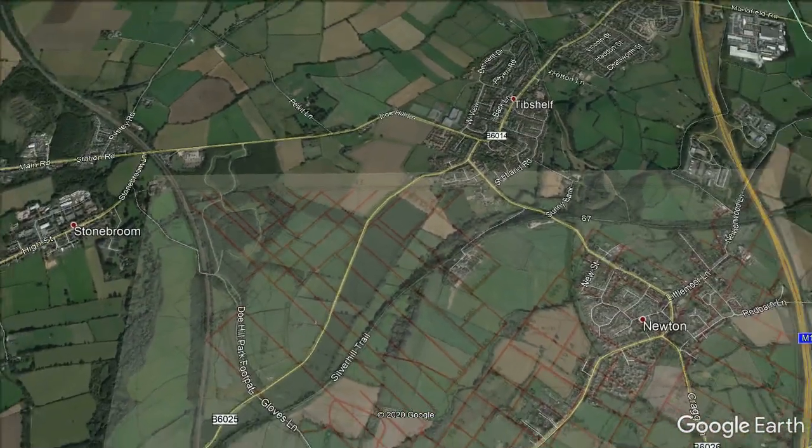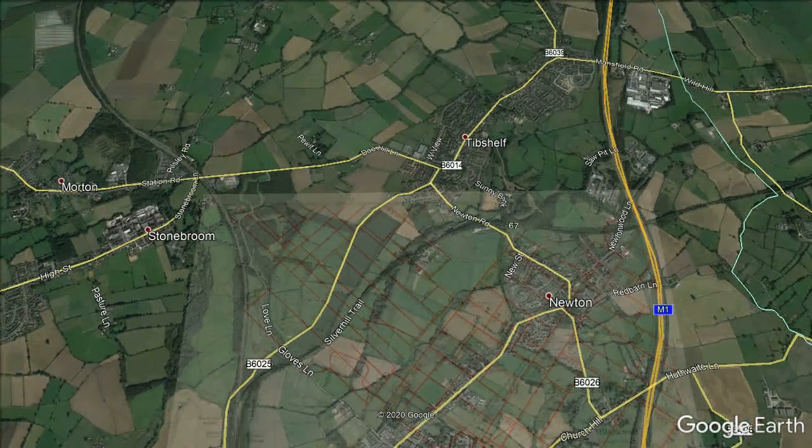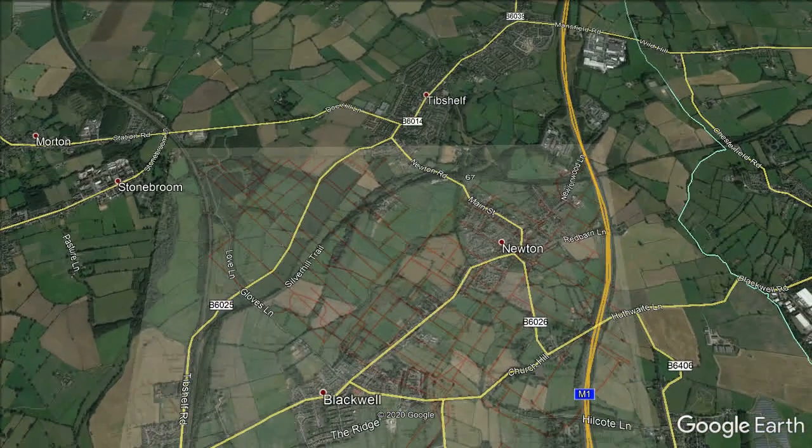Number 1 Shaft had two double-deck cages each holding a two-ton mine car, winding on two shifts from the black shale seam. Number 2 Shaft, equipped with rope guides, had two cages with double-decks that held two tubs per deck.